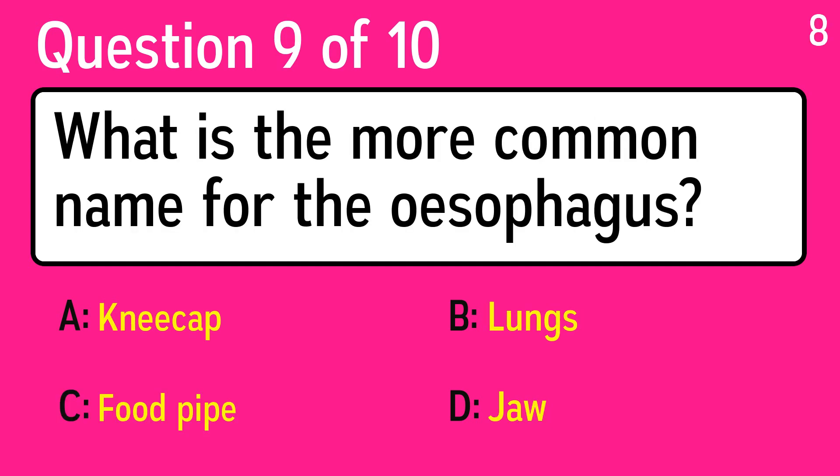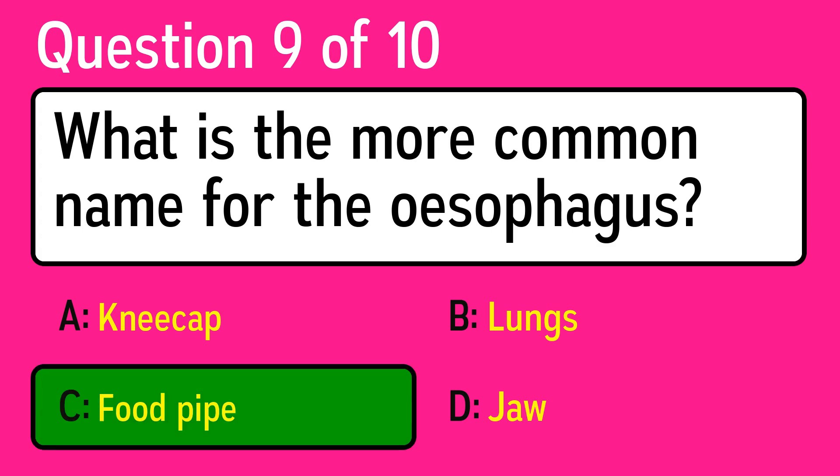Question 9: what is the more common name for the esophagus? The correct answer is C, food pipe.